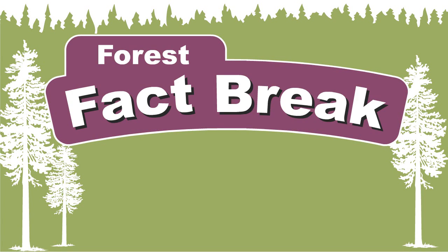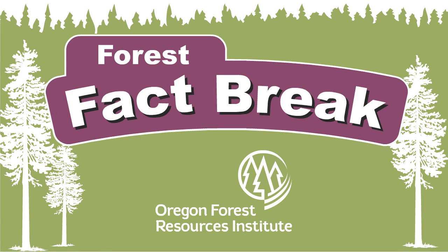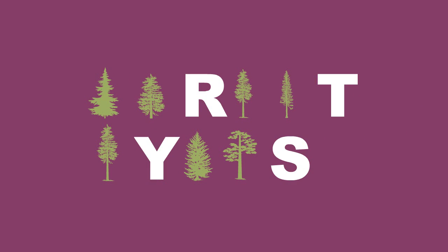Time for another Forest Fact Break, brought to you by the Oregon Forest Resources Institute. Today's topic: forest types.